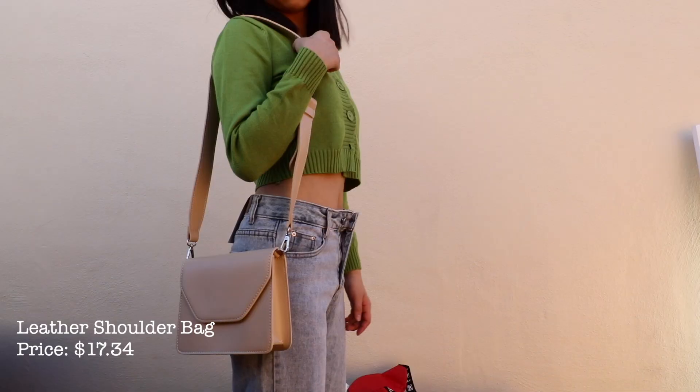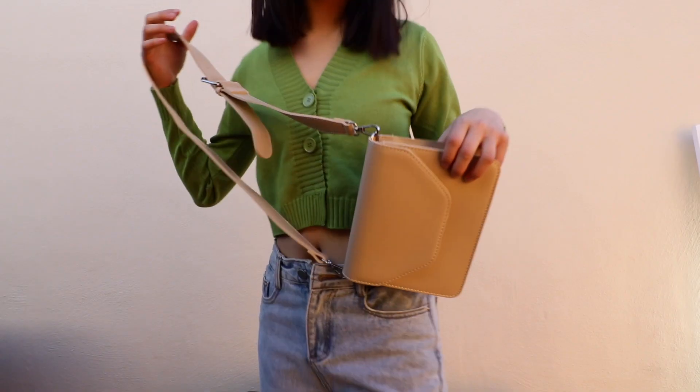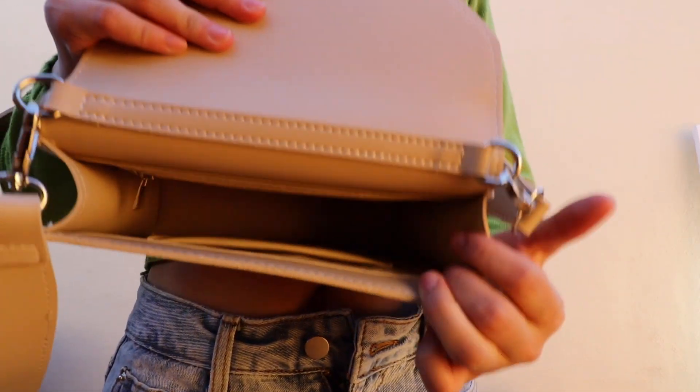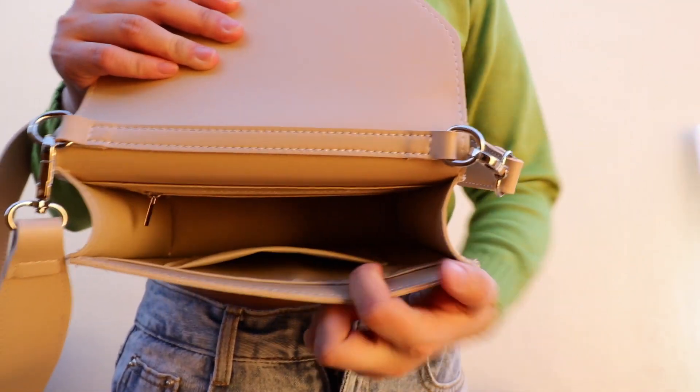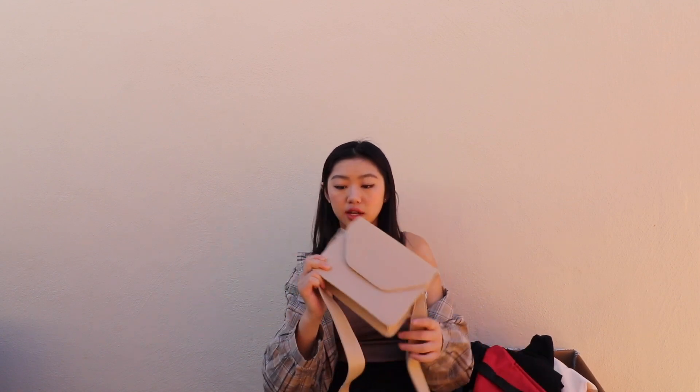The last bag is honestly very nice — I did not expect it to be this good quality, especially for an $18 bag. It's very sturdy and the material is really nice. The inside has these really nice cute pockets, and the bigger pocket is thicker, which shows good quality. I'm not really a purse person but I have a lot of black bags, which is why I wanted to get this red one and this almond beige color one. I'm really glad I bought these because they're so nice.